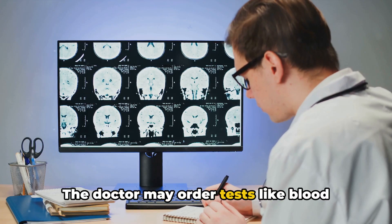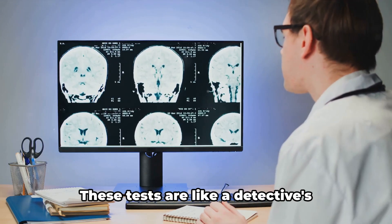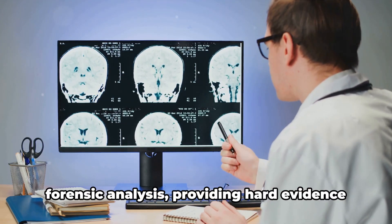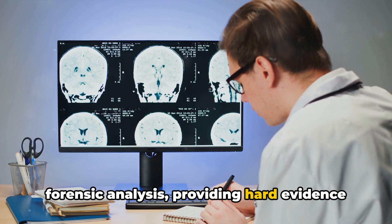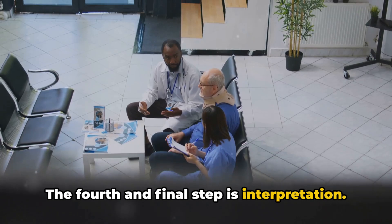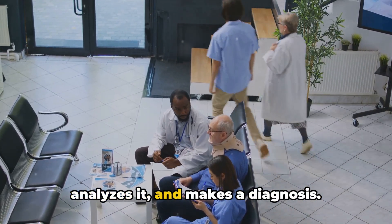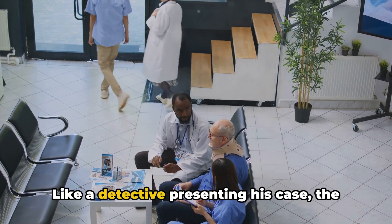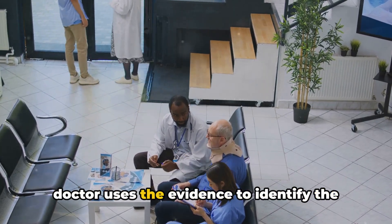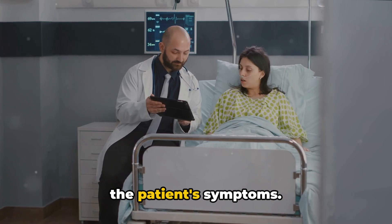Then comes the third step: the doctor may order tests like blood work, x-rays, or MRIs for further information. These tests are like a detective's forensic analysis, providing hard evidence to support or refute the initial theories. The fourth and final step is interpretation. The doctor takes all the collected data, analyzes it, and makes a diagnosis. Like a detective presenting his case, the doctor uses the evidence to identify the culprit — the disease or condition causing the patient's symptoms.